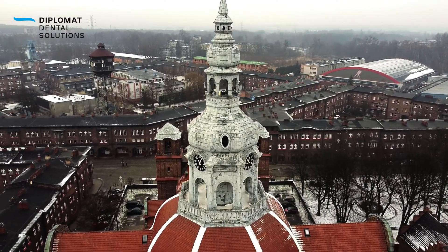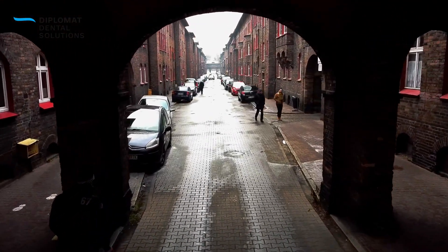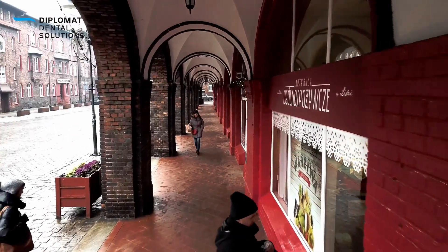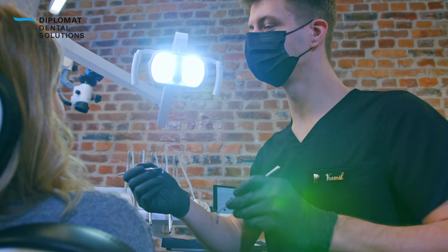Poland, Katowice-Nikiszowiak district. Once residential to miners, today it is often exploited as a stage set for films and TV series. And it was here that we took the Diplomat Dental Camera to visit Dr. Kamil Piasecki, owner of Piasecki Dental Clinic.